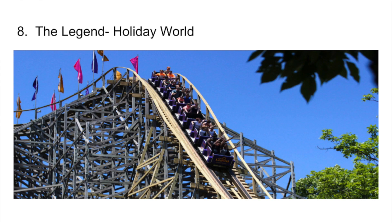Number 8 is The Legend — one of three wooden coasters at Holiday World to make this list, and one of four CCIs to appear on this list. This coaster uses the terrain very well and it retains its speed throughout most of the ride. This is the weakest woody at Holiday World in my opinion, but it's still really fun.